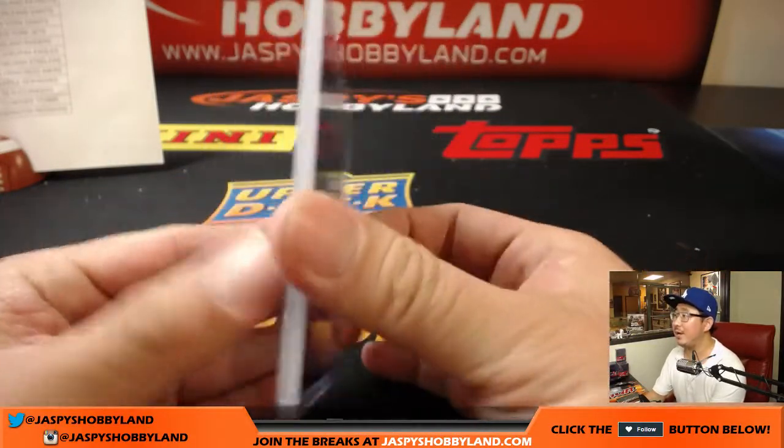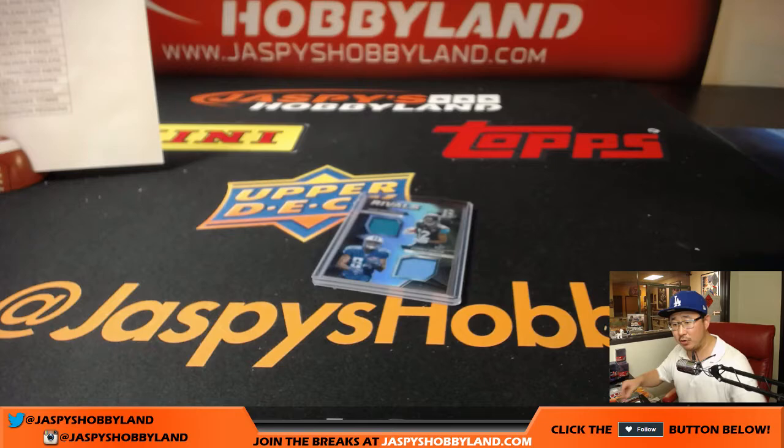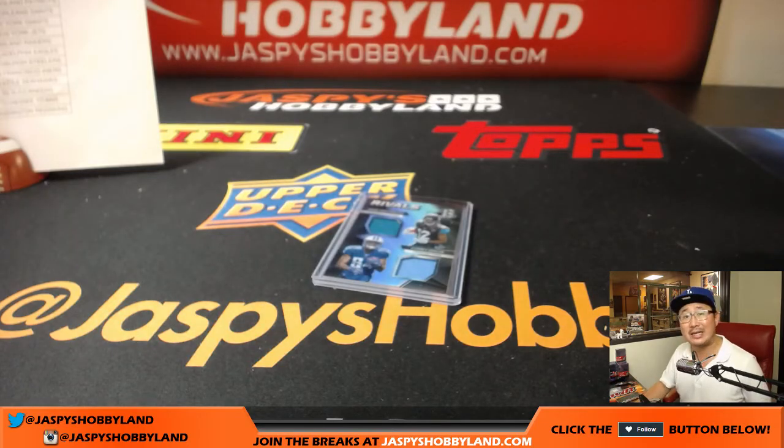There it is — 103 out of 199. And there you have it, folks. Joe for jazbeeshobbyland.com on a Saturday. Thank you very much. We'll see you next time. Bye-bye.